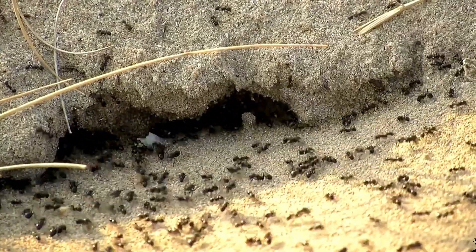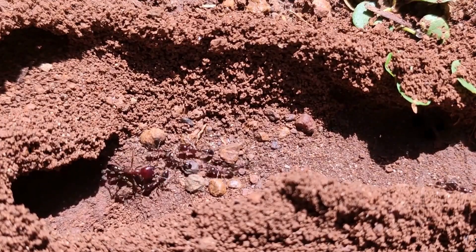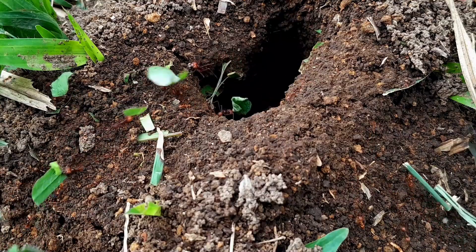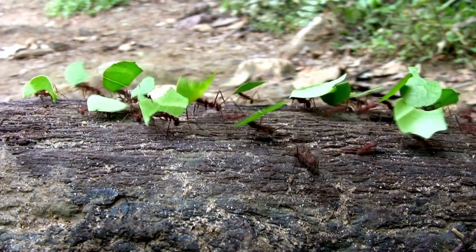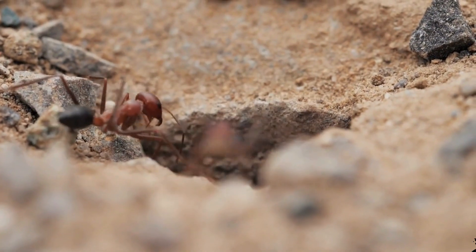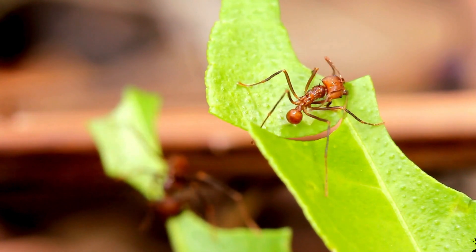Ants are some of the most well-known underground architects, and the structures they build are nothing short of incredible. Ants dig multi-level underground nests that can stretch out over vast areas, featuring complex tunnels, chambers, and even ventilation shafts to allow fresh air to flow through their underground homes. What is even more amazing is that ants work together as a colony to create these intricate structures. Each ant has a job — whether it is digging, foraging for food, or defending the nest. Some species, like the leafcutter ant, even create gardens inside their nest where they farm fungus for food.